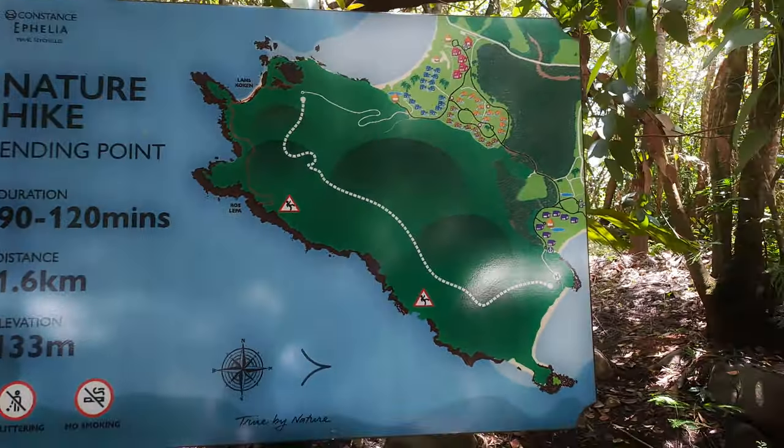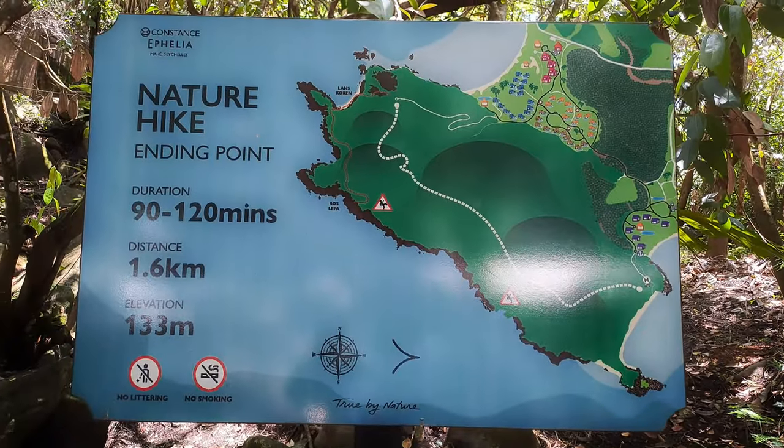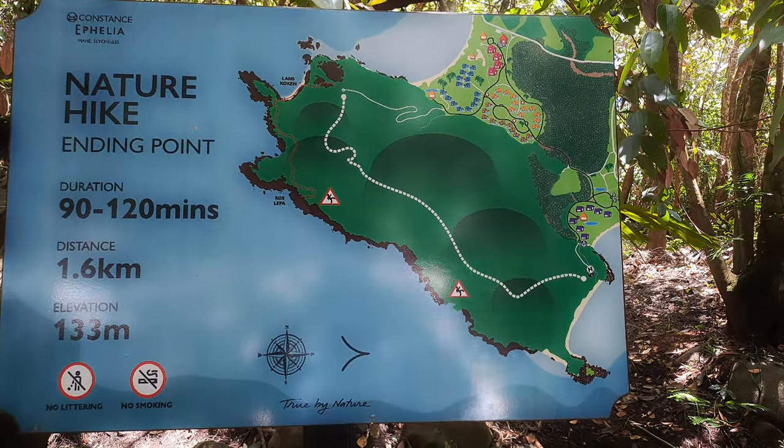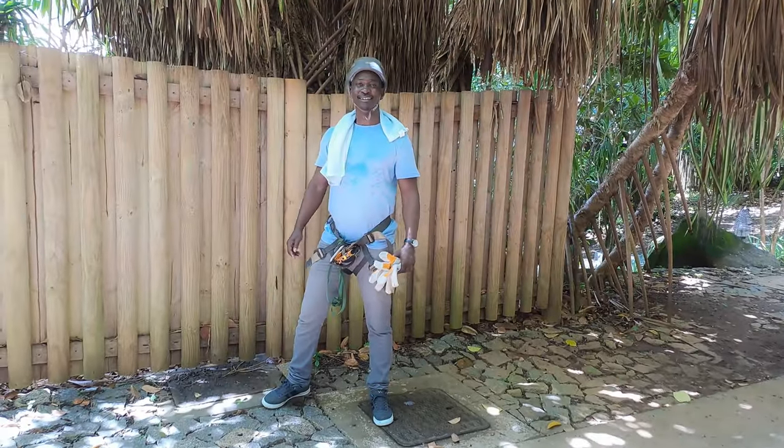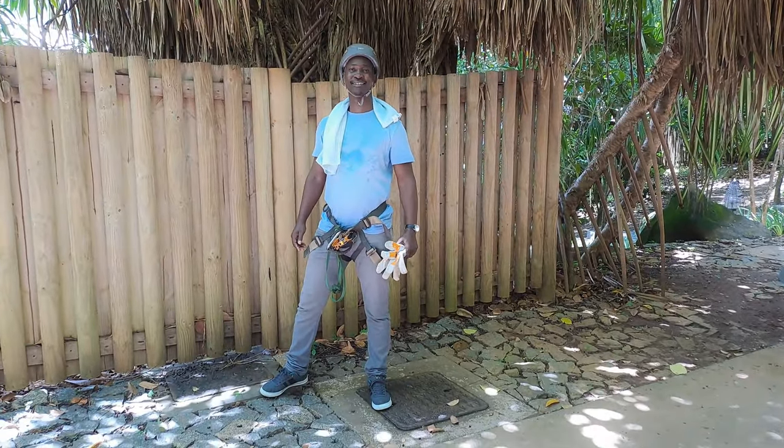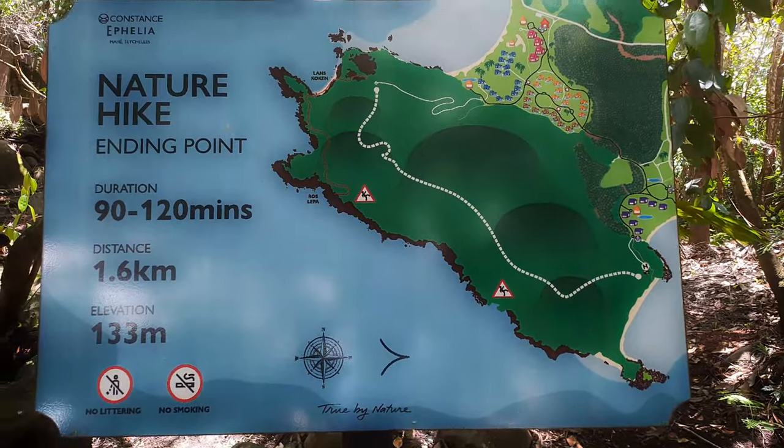Right here is the starting point. If you do the nature hike, you'll go around and end up at this place, then you can get a buggy to take you back down or just walk yourself down.